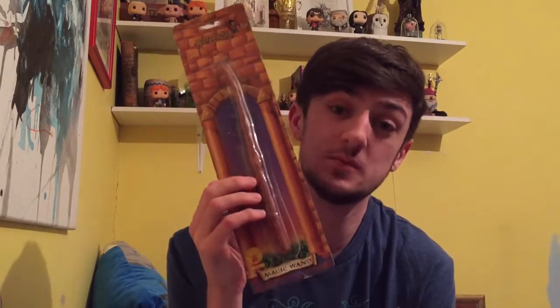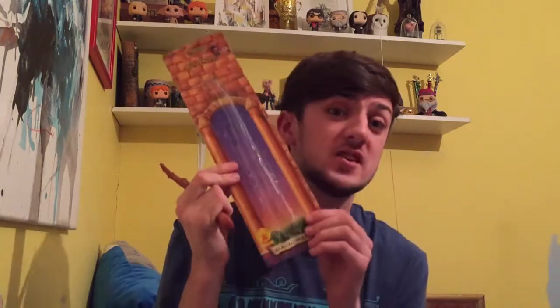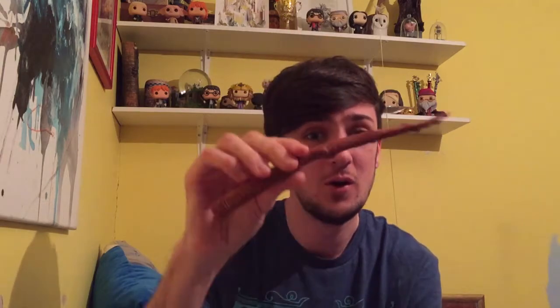For my worst piece of merch, I'm going to go for this – the most disappointing thing I think I've ever bought. It was classed as a Harry Potter magic wand. It looks quite great in the packaging, but if I take it out, it's just a piece of rubber – it's actually really bendy. I was so disappointed because it's meant to look like a wand. It came in official packaging, it's legit, it's real, but it's just the most pathetic item I think I've ever seen. It even has the Harry Potter stamp on it, but honestly, even for a fancy dress costume, who's going to use this?